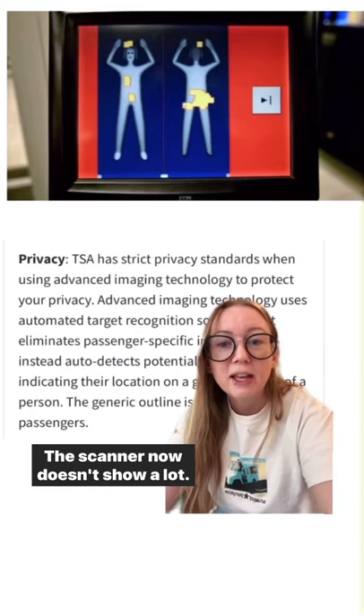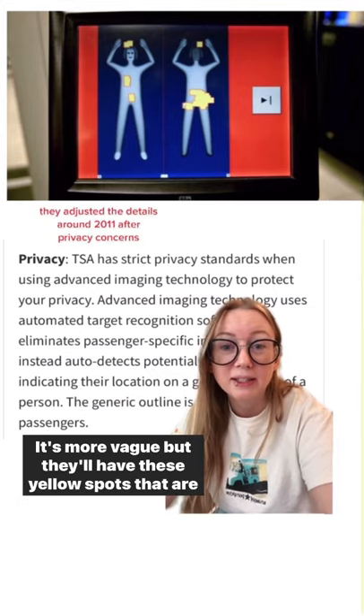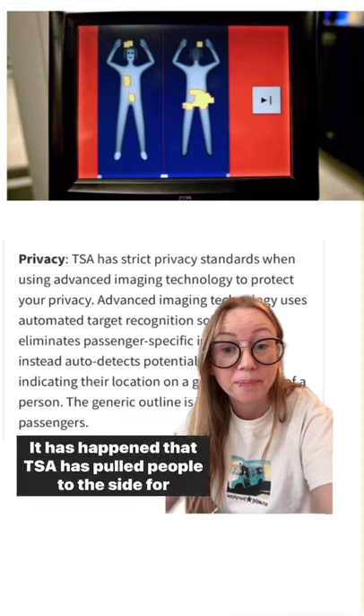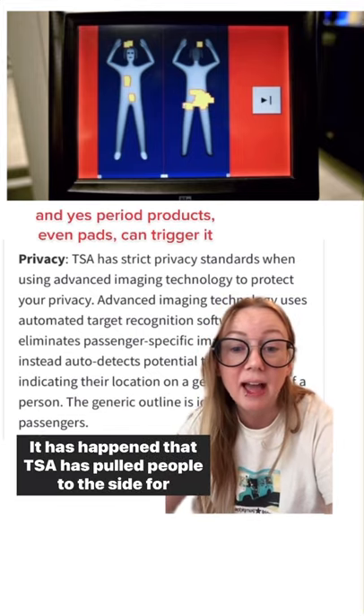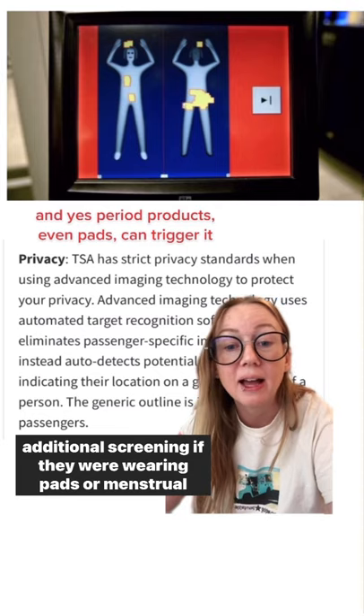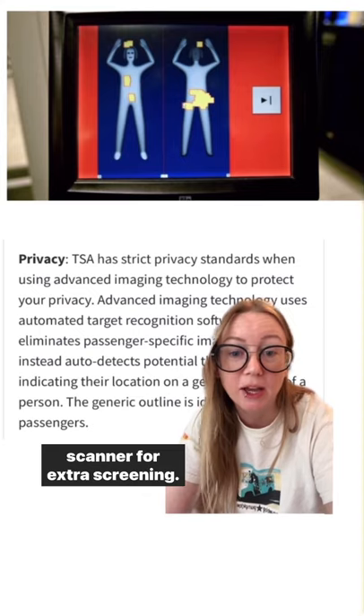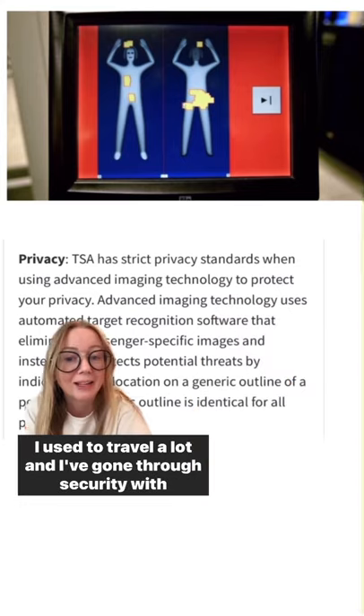The scanner doesn't show a lot — it's more vague — but it will show yellow spots that are areas of concern. It has happened that TSA has pulled people to the side for additional screening if they were wearing pads, menstrual cups, or other menstrual devices that set off the body scanner.